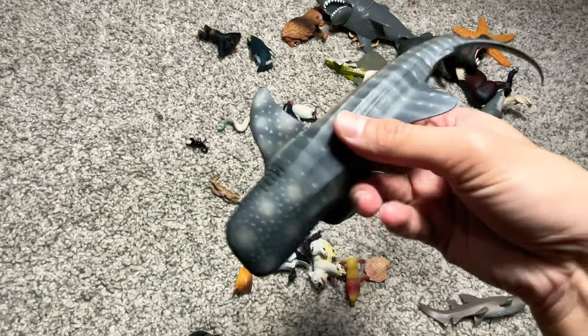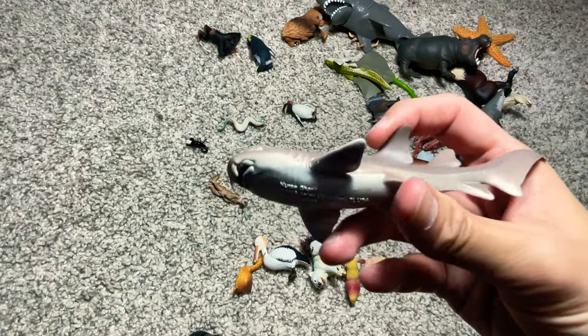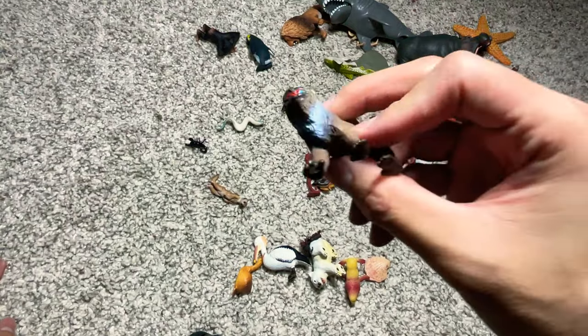An octopus. A whale shark. And this is actually a nurse shark. And this is a mandrill. Another mandrill.